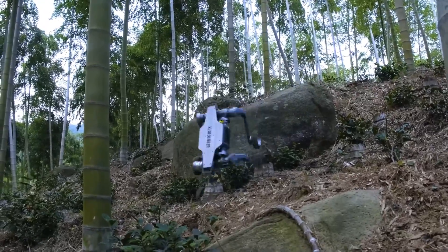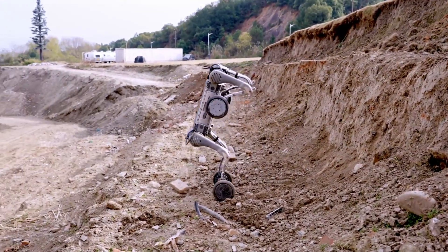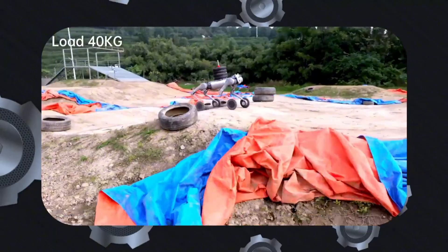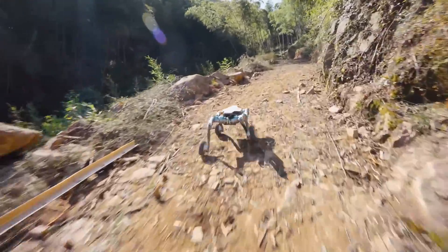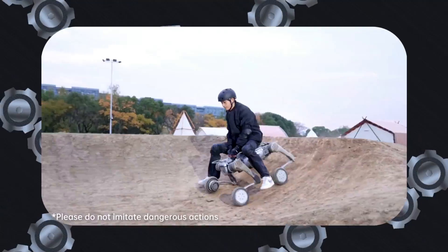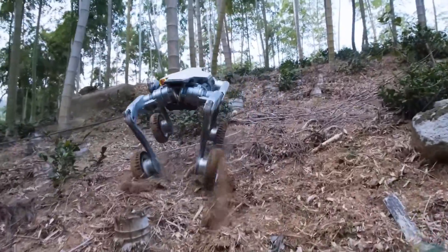In summary, while the Deep Robotics Linux offers excellent value for its price and is a solid entry-level robot dog, the Unitree B2W is in a completely different class. Its superior payload capacity, speed, endurance, sensor technology, weather resistance, and computational power make it the clear choice for demanding applications. However, the Linux's affordability and agility make it attractive for less intensive tasks. Does the Unitree B2W justify its $100,000 price tag, or does the Linux offer better value at just $17,999? Let us know your thoughts in the comments below.